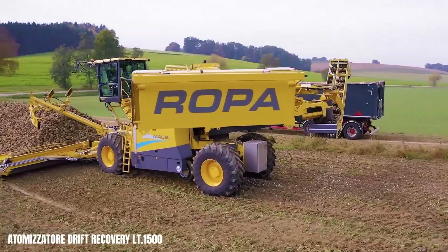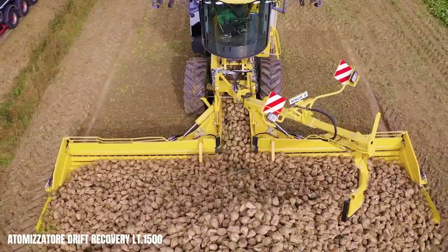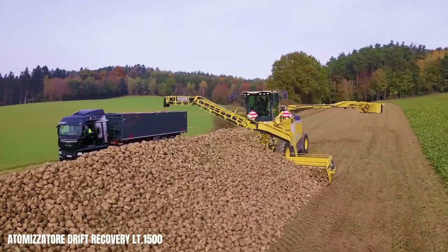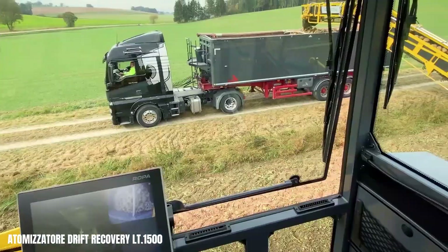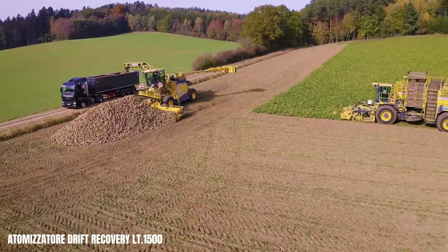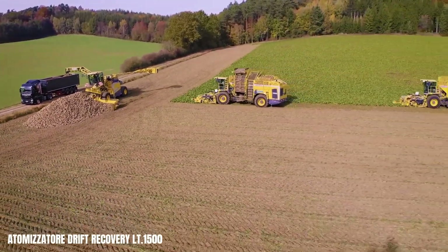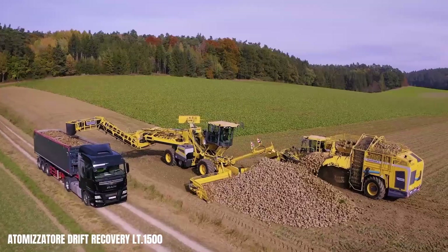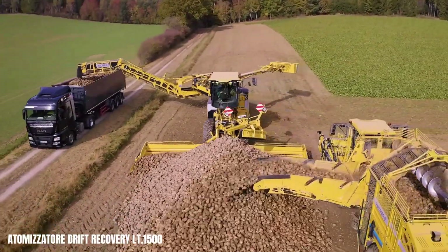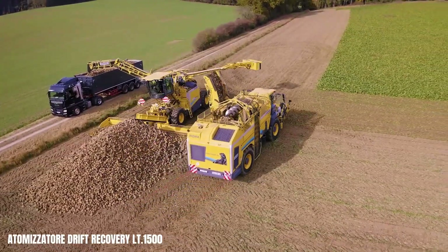These machines form a formidable team capable of significantly increasing harvesting output and reducing labour costs. They are equipped with advanced technology, including GPS guidance systems and automatic steering, which further enhance their efficiency and accuracy. By optimising the harvesting process, the Hector-Fresser helps farmers maximise their yields and minimise their operational costs.